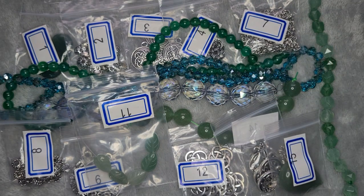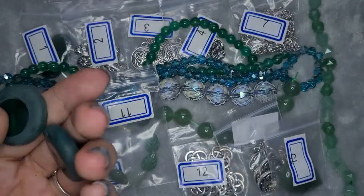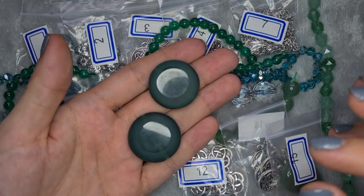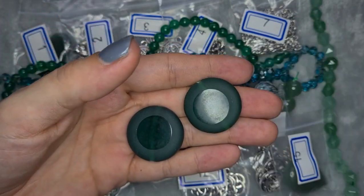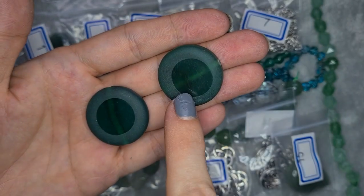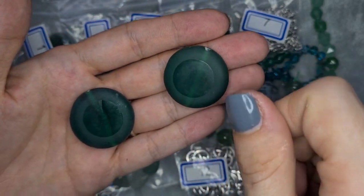Next is two pieces of approximately 24 by 27 millimeter half-matte green agate coin beads — dyed and heat treated. Heat treating makes the color last longer and makes them more durable. I gave them a bit of a shine-up so we could see them better. You can just about see a dark vein running through, though it's hard to capture on camera. I might use these for some bead embroidery as well.